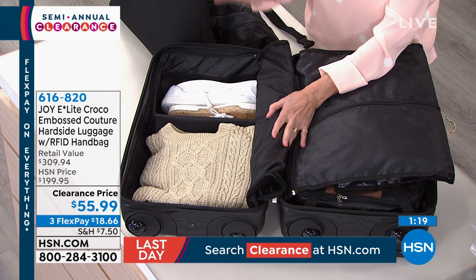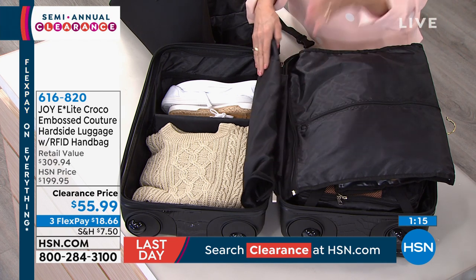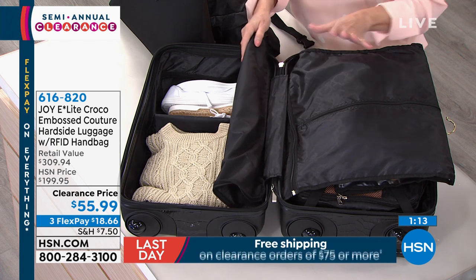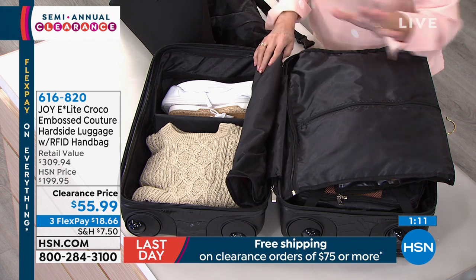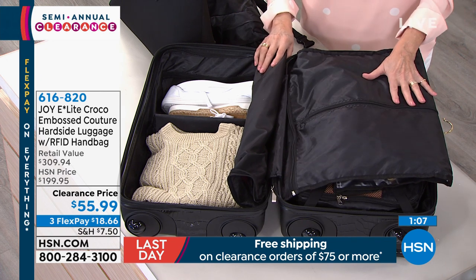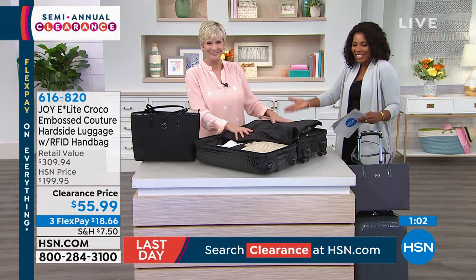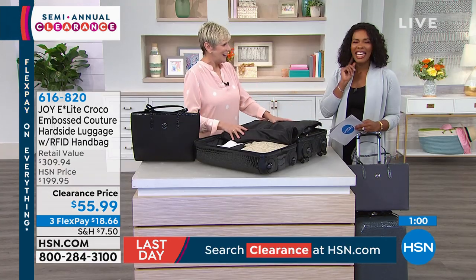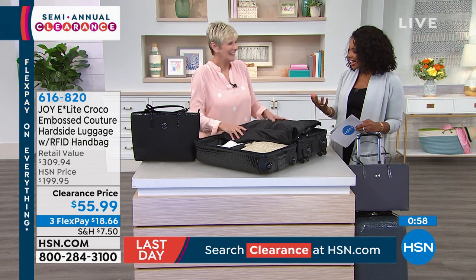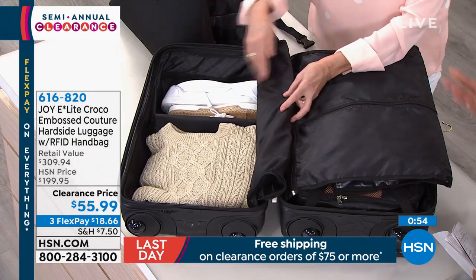Everything that you need in this gorgeous luggage — absolutely amazing in either the black or that beautiful platinum gray. You're going to be able to travel your way in confidence because all the work has been done for you from Joy. I look at this and it makes you want to go somewhere — you see this and you're like, where can I go? I want to go somewhere.